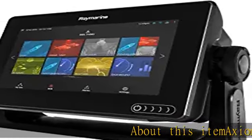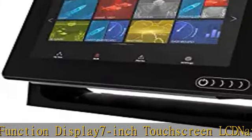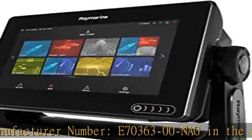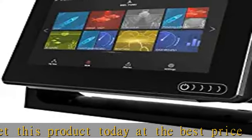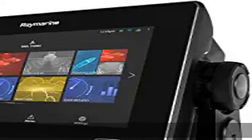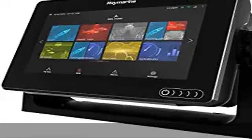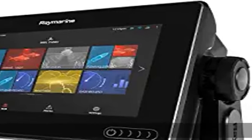About this item: Axiom 7 multifunction display, 7 inch touchscreen LCD, Navionics and US/Canada charts, no sonar. Manufacturer number E70363-00. Click the link in the description to get this product today at the best price.